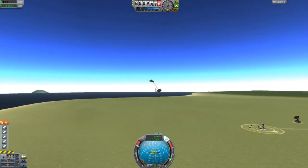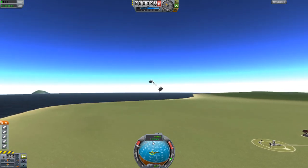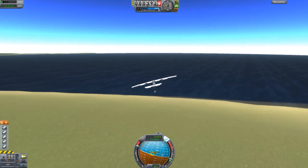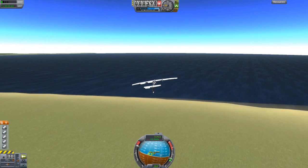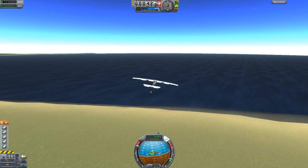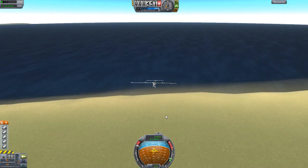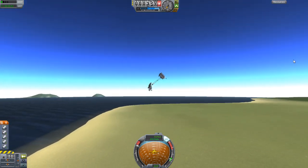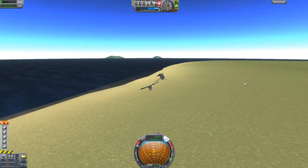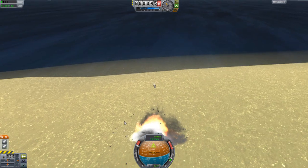I noticed that it slows down dramatically when you go high — right now look how slow it's going. But if you point the nose down, we're turning to the left for some unknown reason. That's what I was saying before about the sliding issue. We go straight down on an angle and look how fast we go now. It's pretty neat.